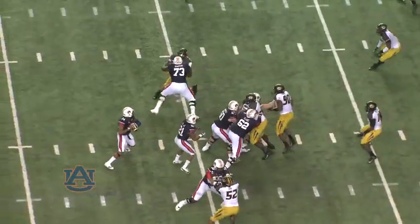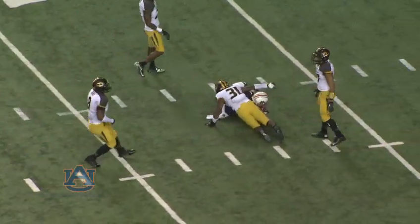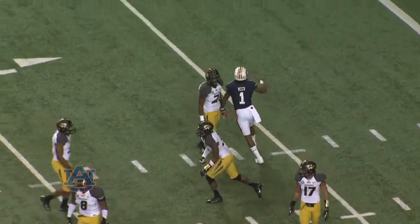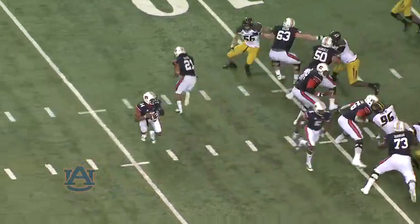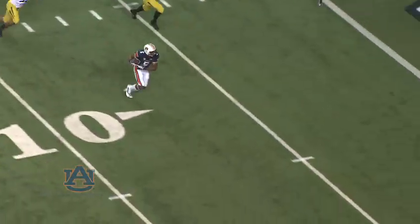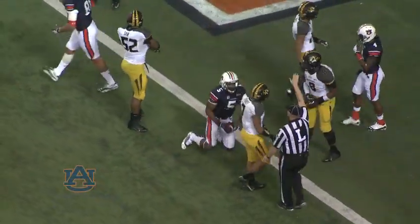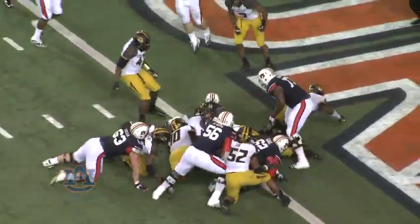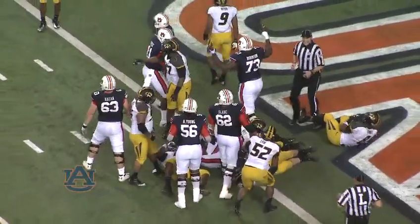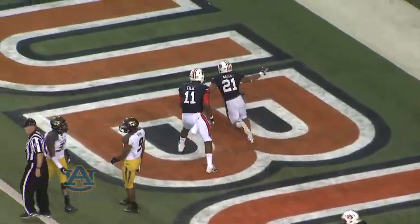Mason in the backfield. Pump fake by Marshall, then down the middle. Reed makes the catch. He's down inside the 10. Maybe the biggest catch of Trevon Reed's career. Mason in motion, they'll fake it to him. Marshall throws out in the flat, pass is caught. Ricardo Lewis down to the one-foot line. They'll hand it to Trey Mason. He'll lean in. Auburn thinks he's got it. He does! Touchdown Auburn!